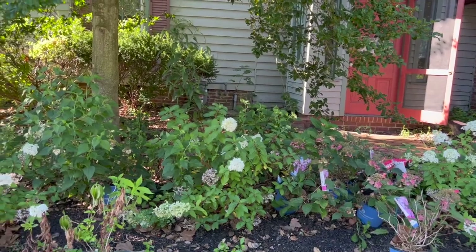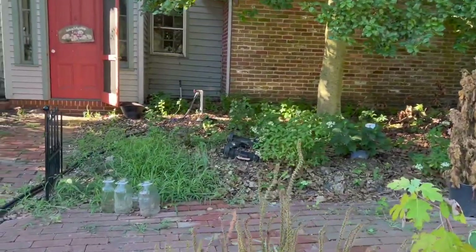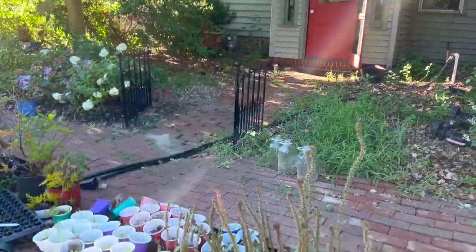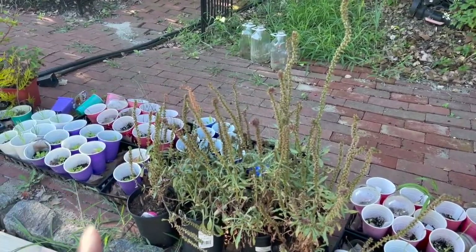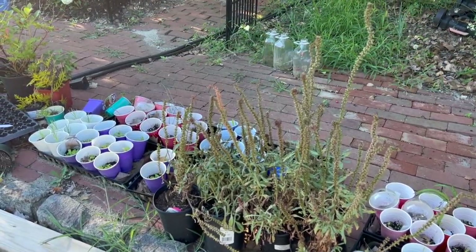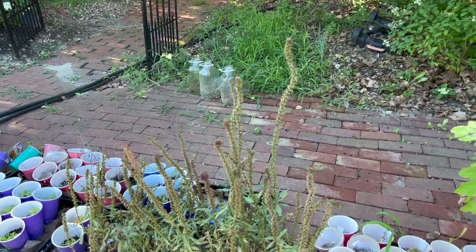I've got some strawberry, some amaranth to get in the ground today — that'll be easy. I also have Beaujolais loosestrife — those got some heat damage. It's a deep, deep wine color. I have five of them, so I'll put three on one side and two on the other.